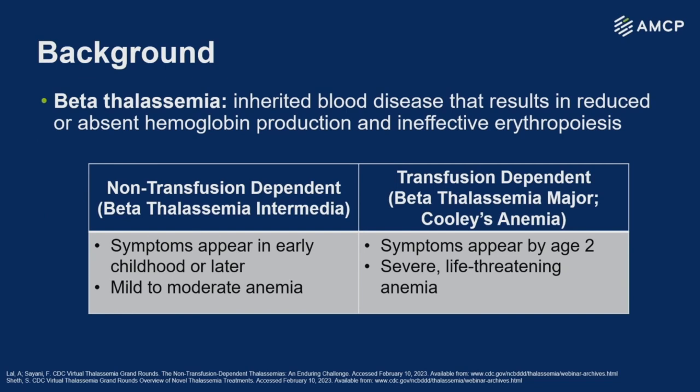To talk specifically about beta thalassemia, this is a rare inherited blood disorder characterized by ineffective erythropoiesis, or making of red blood cells. We can broadly classify beta thalassemia into non-transfusion dependent and transfusion dependent. Non-transfusion dependent tends to be more mild and occurs later on in life, whereas transfusion dependent — also called Cooley's anemia — is hallmarked by severe, life-threatening anemia symptoms by age two.